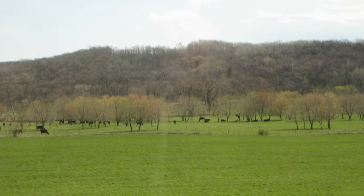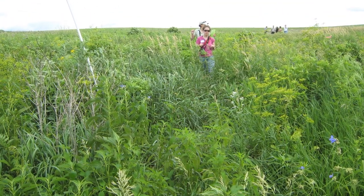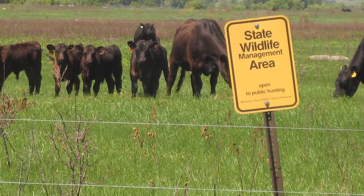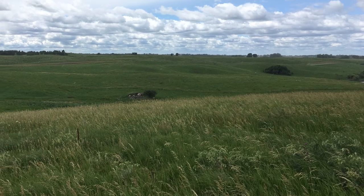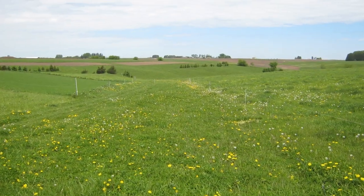Row crop farmers, farmland owners, and beginning farmers are increasingly curious about soil health. Integrating grazing ruminants ramps up soil health, and the feed value of cover crops can often offset the added cost of planting them. Livestock can also utilize a small grain in rotation or perennials planted on more marginal row crop fields.